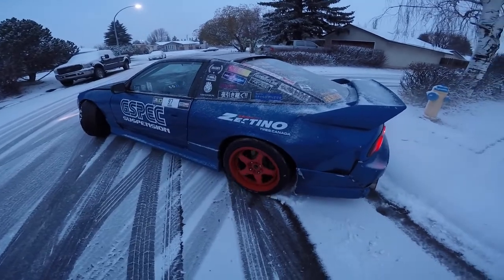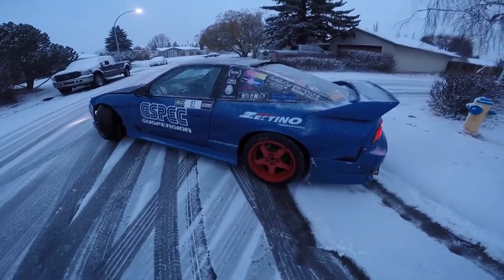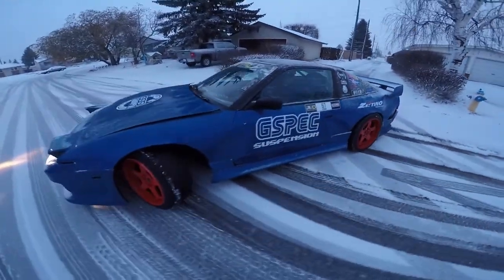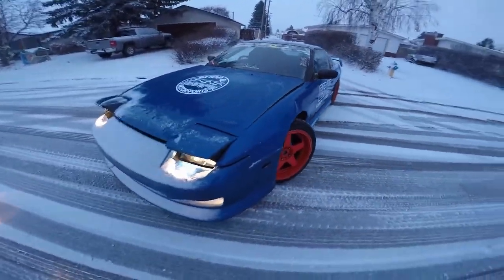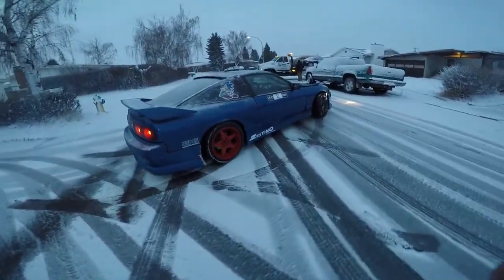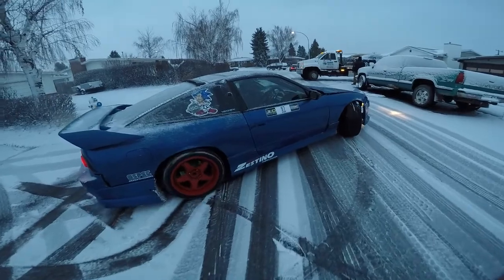Just weather problems in Canada. Marco's trying to get down the road and he's back the other way now.